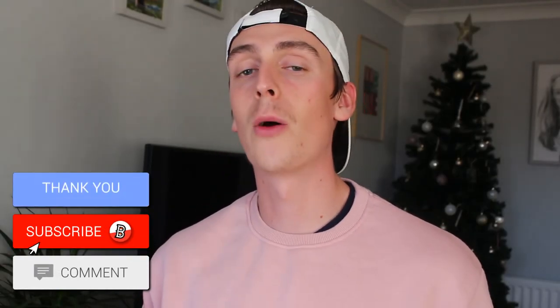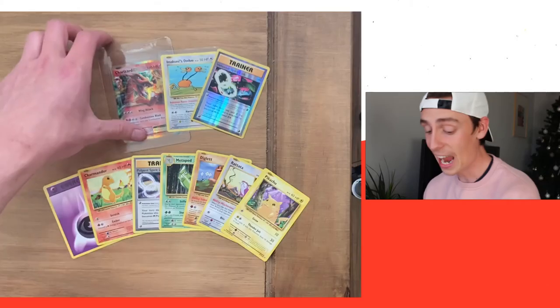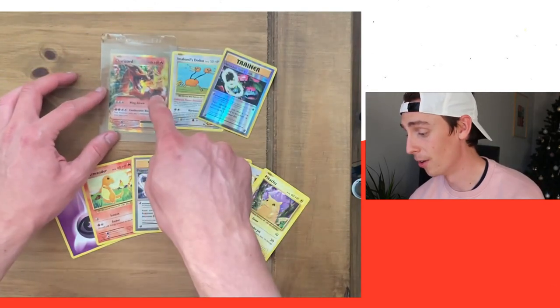I would definitely recommend opening XY Evolutions. They are slightly expensive now, so if you can get your hands on a pack at a decent price — maybe like 12 pound or even 15 pound — that's really good for Evolutions, because booster boxes of 36 are going for like 500 to 600 plus at the moment. I'm 23 and these are all reprints from Base Set, so it's literally nostalgia in a pack. Please leave a like, subscribe, comment, and turn notifications on so you can see me get things like this Charizard EX. What a boy! Thank you for watching, see you next time, bye!